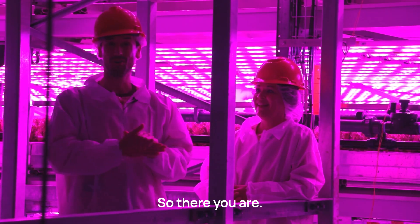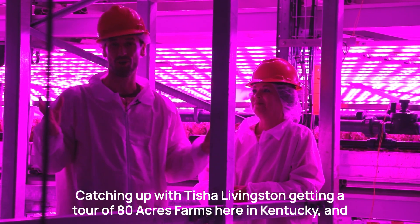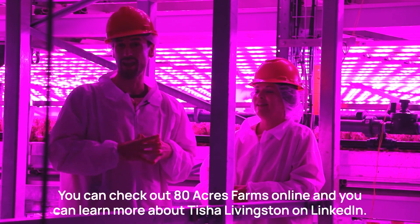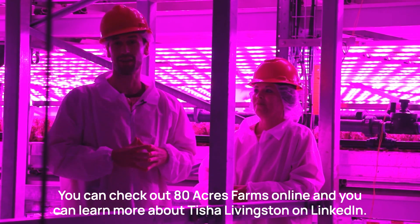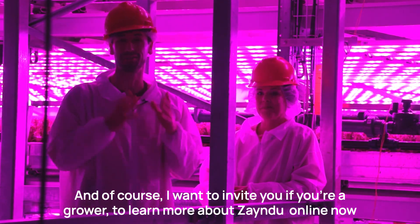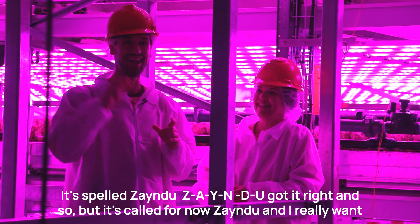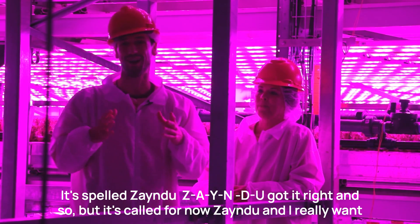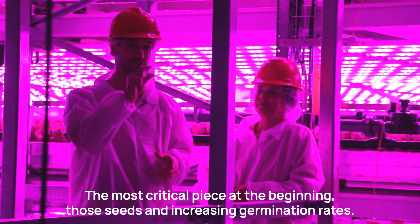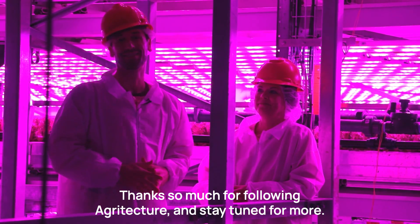That wraps up an amazing time catching up with Tisha Livingston and getting a tour of 80 Acres Farms here in Kentucky. Viewers can check out 80 Acres Farms online and find Tisha Livingston on LinkedIn. Growers are encouraged to learn more about Zyndu — spelled Z-A-Y-N-D-U — and their plasma technology for the very beginning of the farm: the seeds and increasing germination rates. Thanks for following Agriculture, and stay tuned for more.